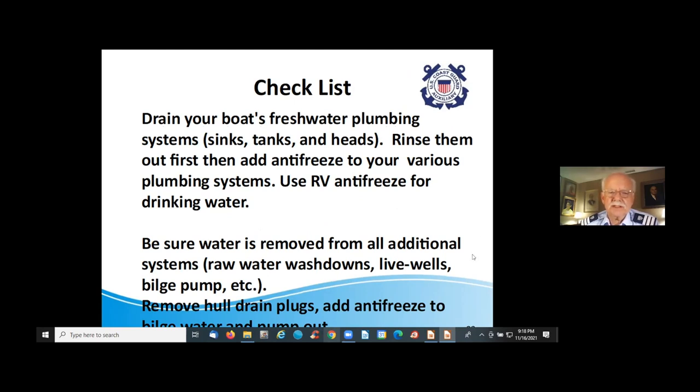You can use RV antifreeze in your drinking water system — it's sold for that exact purpose and easy to come by; Walmart carries it. Be sure water is removed from all additional systems: rain water wash-downs, live wells, bilge pumps — there's lots of water on your boat. Make sure the hull drain plugs are out and add antifreeze to the bilge water.